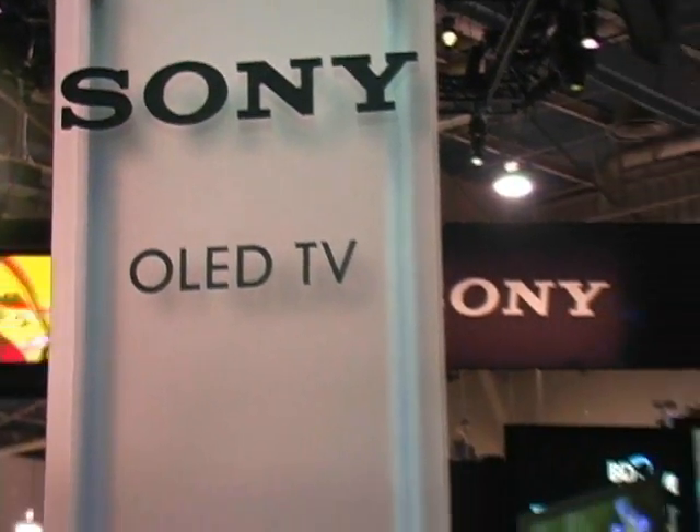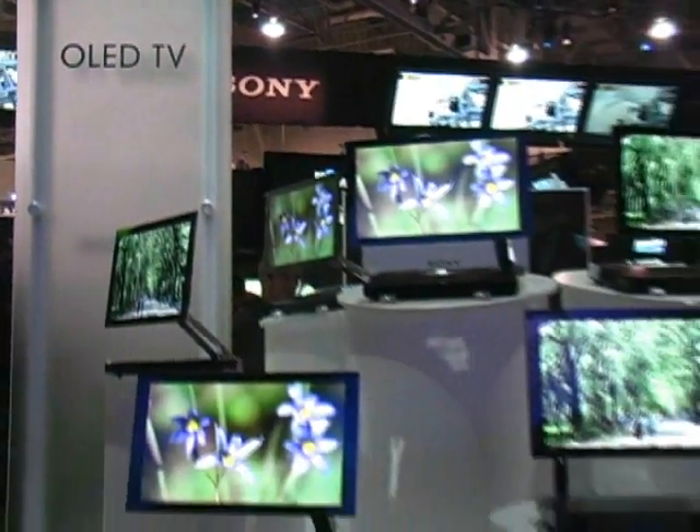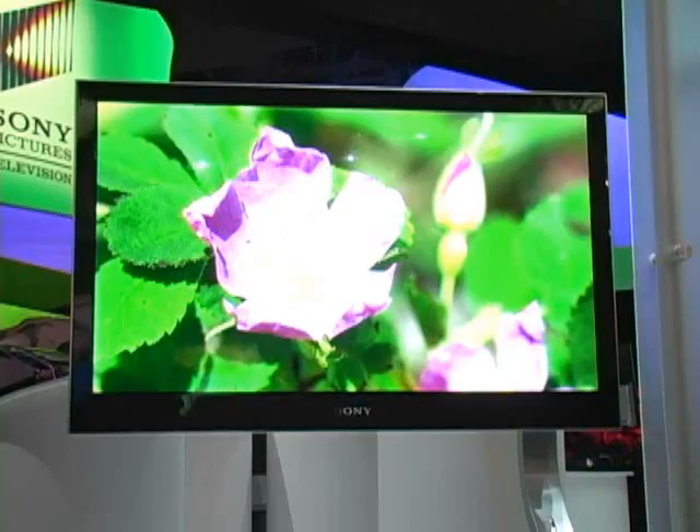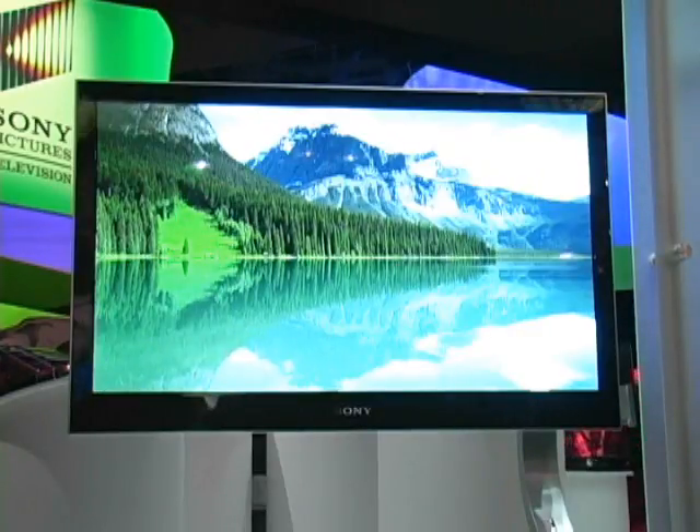Sony's 11-inch OLED TV, called the XEL-1, is just 3mm thick, considerably less than that of competing flat panel sets, but with a beautiful picture. But expect to splurge a fair bit because it doesn't come cheap at $2,500 U.S. No date or price has been set for the Canadian launch as of yet.